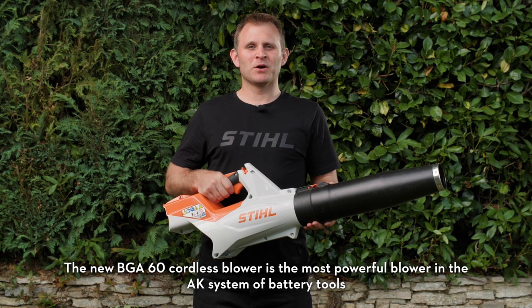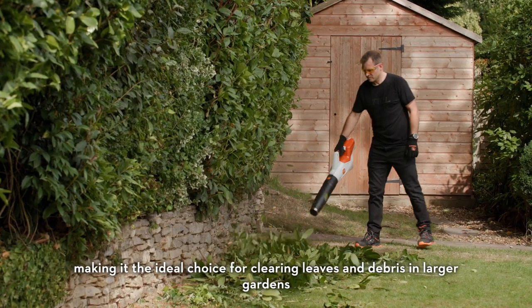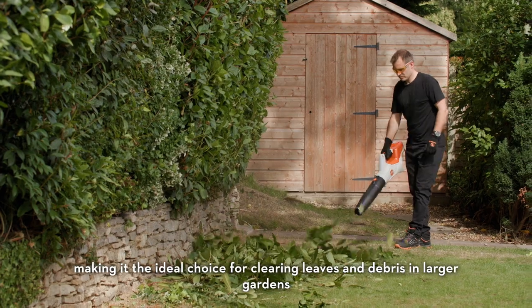The new BGA60 cordless blower is the most powerful blower in the AK system of battery tools, making it the ideal choice for clearing leaves and debris in larger gardens.